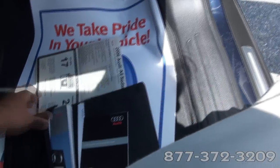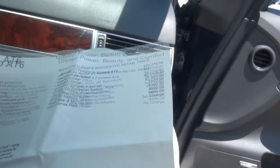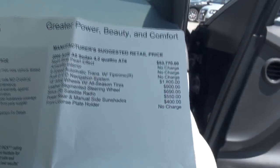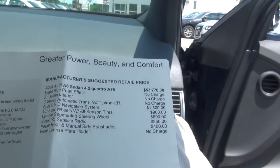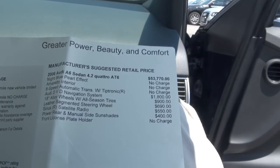As with all the owner's manuals, just go over the window sticker — another great little feature of this vehicle. Base was $53,770. Night blue — no charge. Armaretto interior, I call it butterscotch — no charge.